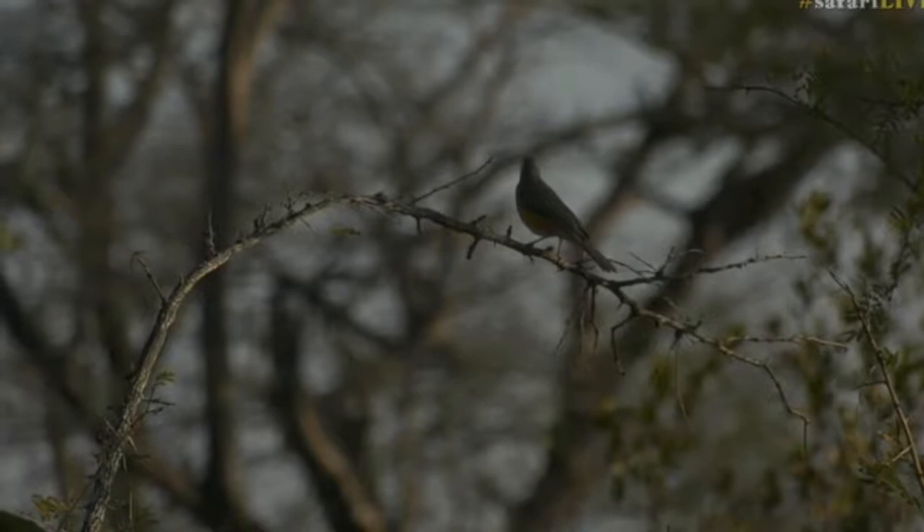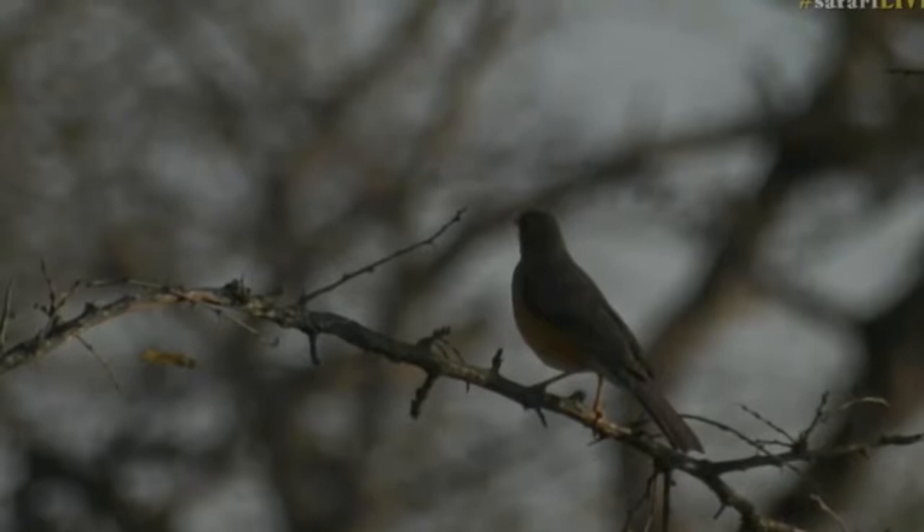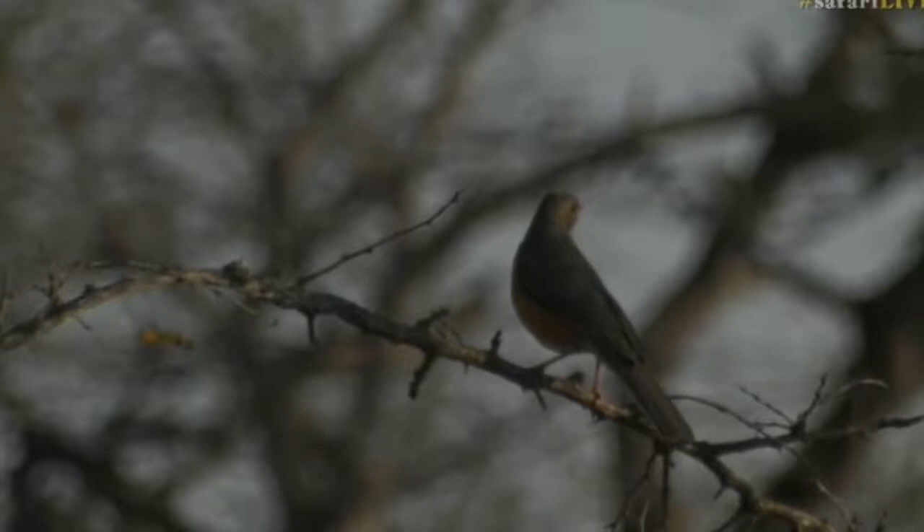Let's have a closer look. It does look like it, doesn't it? I'm going to have to triple check on my bird app because I feel as though I haven't seen this bird for such a long time. I can't remember — I've never seen an olive thrush out here.